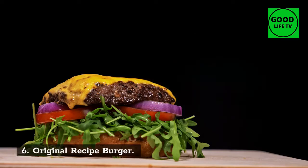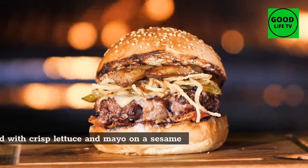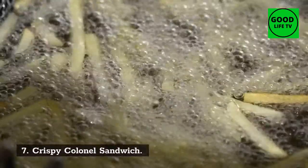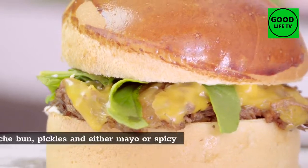Number 7: Crispy Kernel Sandwich. The sandwich consists of a quarter-pound chicken breast filet that's been double-breaded, a toasted brioche bun, pickles, and either mayo or spicy sauce. KFC's version is similar in ingredients to those of Popeyes, McDonald's, and Chick-fil-A. All of them use a breaded filet, brioche bun, and pickles.